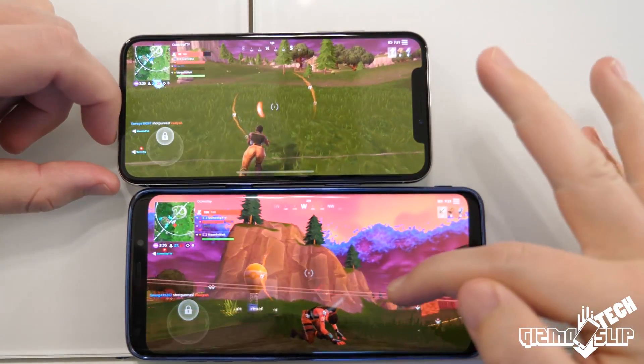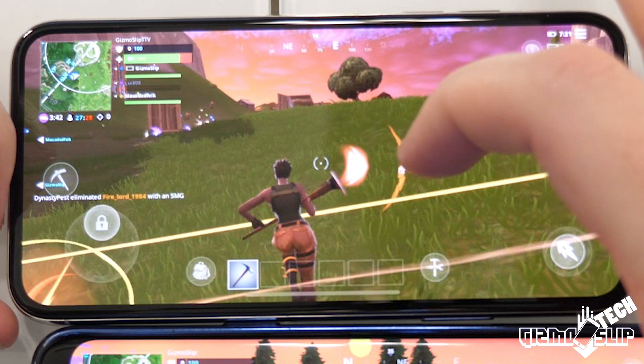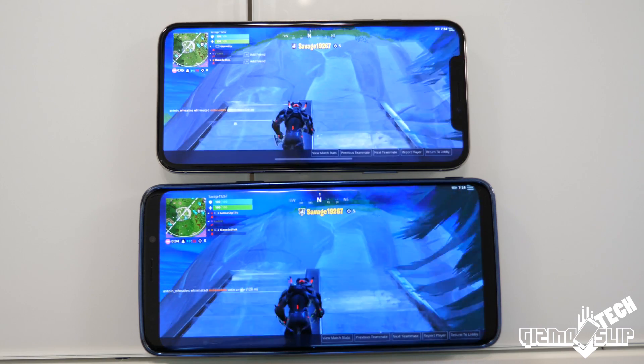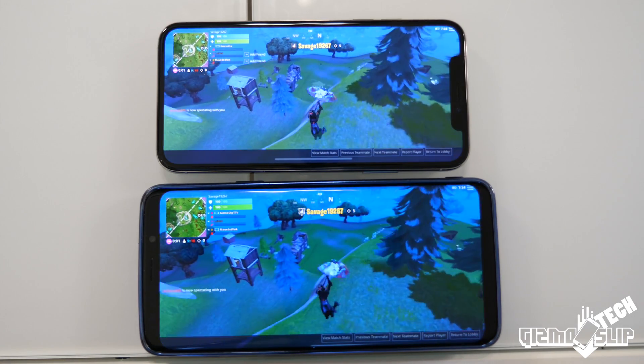You can even tell some differences in the graphics just by looking at some screenshots. Look carefully at these two screenshots — on the iPhone you can clearly see there are shadows, there's much more grass, the textures look better, and on top of that there's no frame rate stuttering or dipping. It's definitely a step up on the iPhone X even though both phones are set to the high setting.